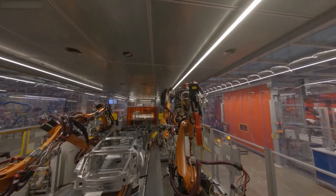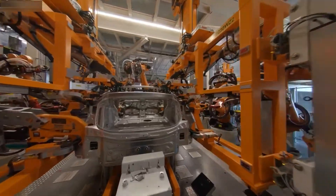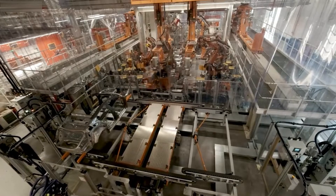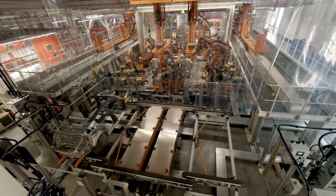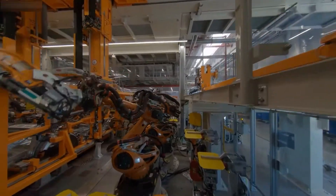The dual passage framer is a prime example. The body goes through the same station twice and the interior and exterior of the Audi e-tron GT are assembled in a fully automatic process. One framer with 10 robots combines all manufacturing steps into one, where normally two systems are required.